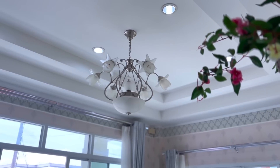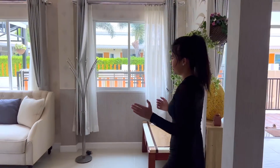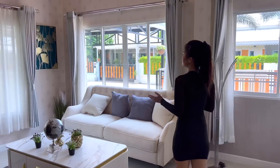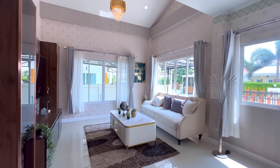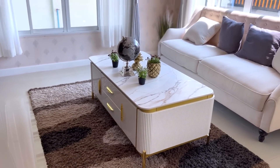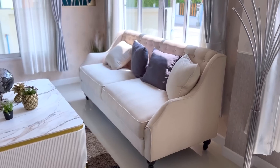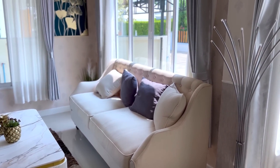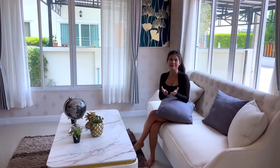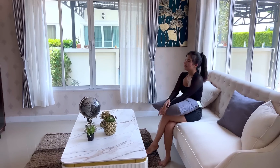Now we're going to the living area. Here is the living room of this house — you can put a marble-style table and sofa, which suits the color of the house. There's a sliding window here to get natural light and make your living room look more beautiful.